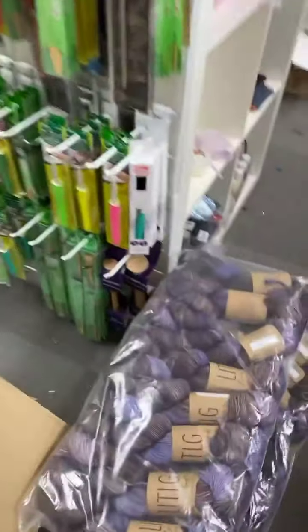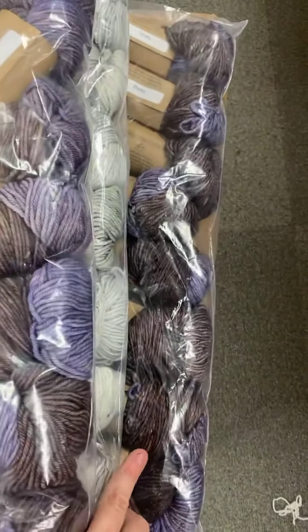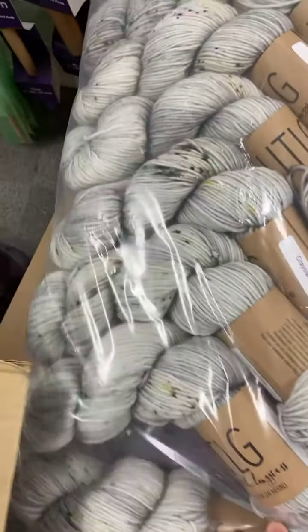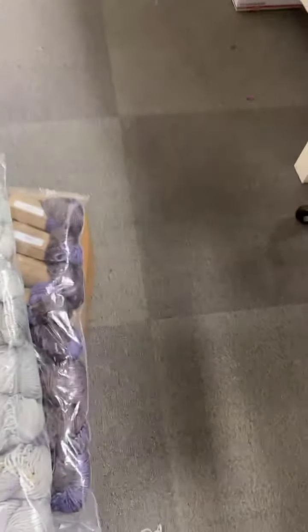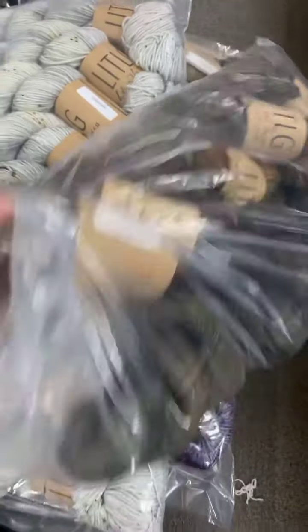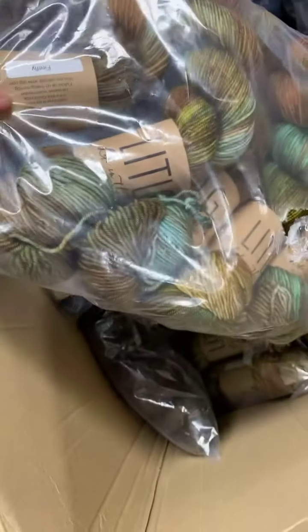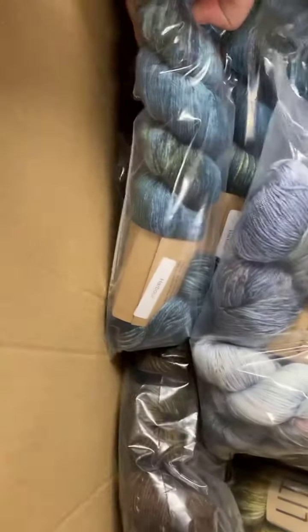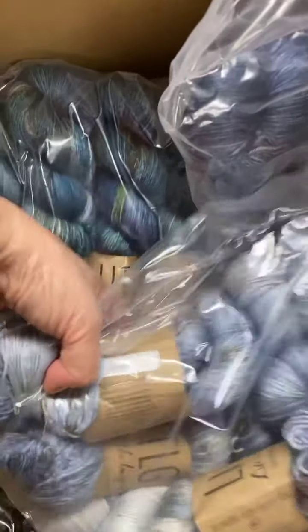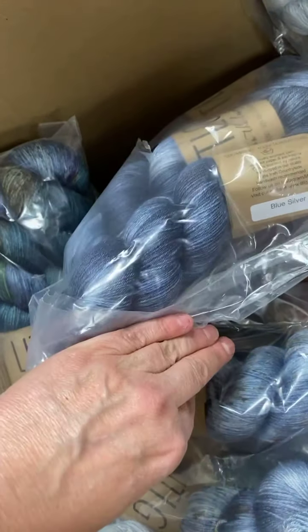Here we go, guys. We've got Dusky in DK, Dusky in Tweed, Grace Lake — I love that, my gosh, that's gorgeous. Burnished. And then look — tons. Firefly in DK. Wow. And here's the Silk Tweed, guys. I've got Harbor. And Blue Silver is back.